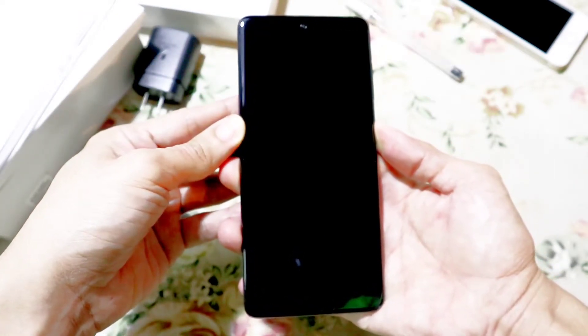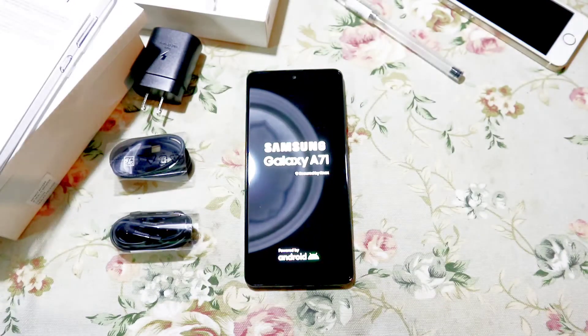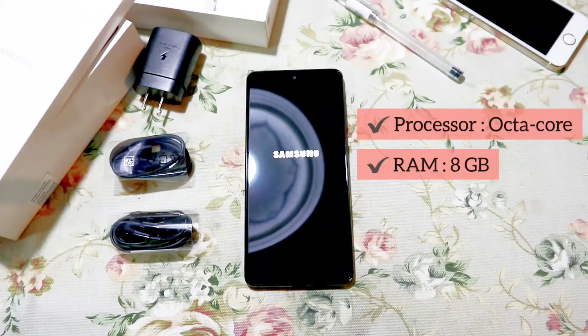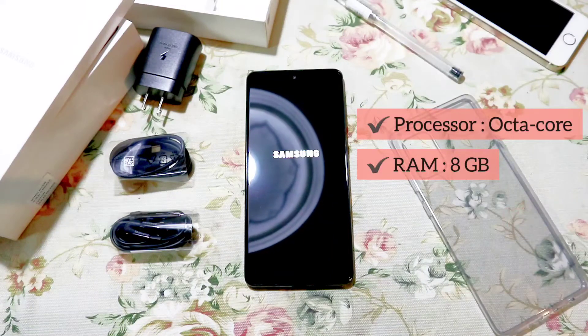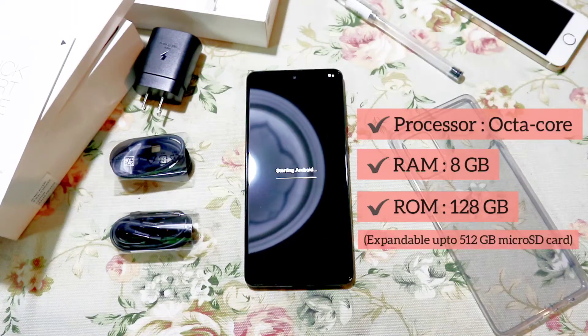Next is the storage and performance. Galaxy A71 has fast processing and spacious storage so you can focus on now. An advanced octa-core processor and up to 8GB of RAM delivers smooth and efficient performance. You can download more and delete less with up to 128GB internal storage, expandable up to 512GB microSD card.